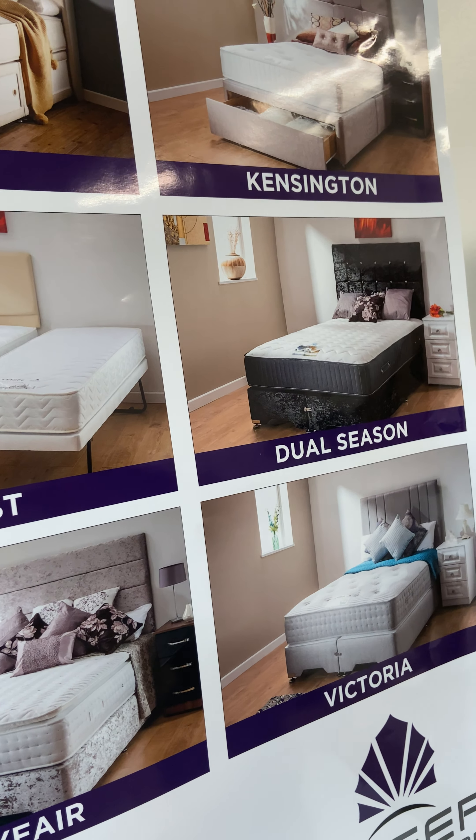Going round here, I'll show you the new range that we've got coming through — the Sophie Briar Rose ones. These are very, very nice beds. Top quality. 25 years guarantee. They really are a top quality bed. You'd be looking at a bed like this in a four foot six double somewhere around about £699, depending on what you're looking at.